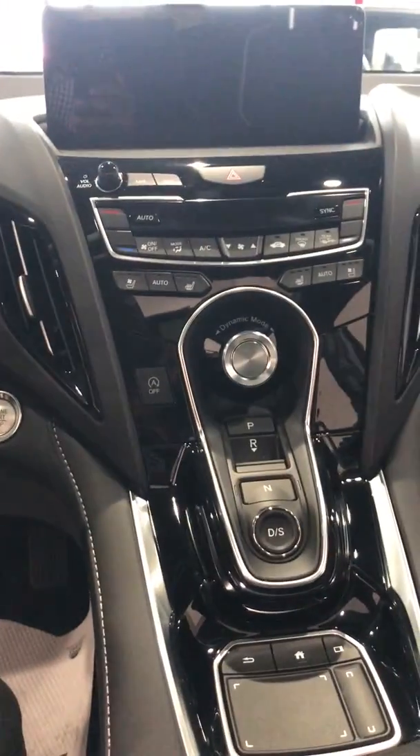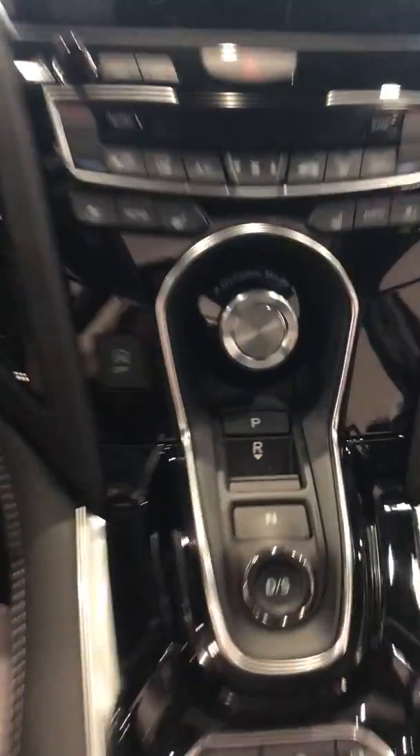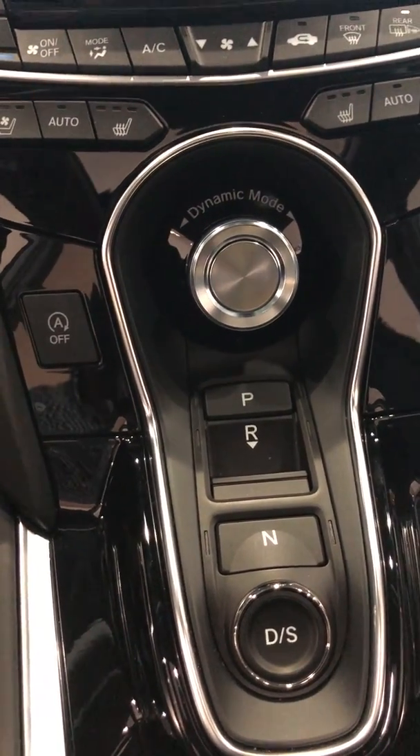Push-button start. Dynamic mode. You're going to have heated seats in here, dual climate control, push-button type gear selector, auto start-stop — tons of cool features like that. Full panoramic sunroof, which is beautiful, and nice premium black leather throughout the car.